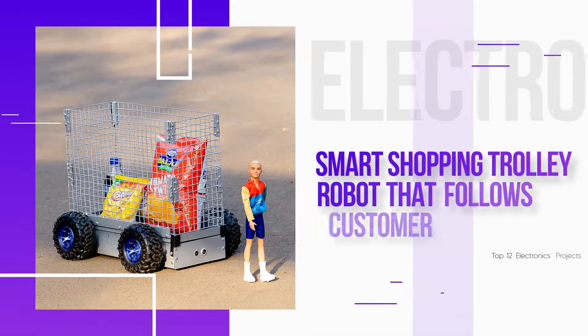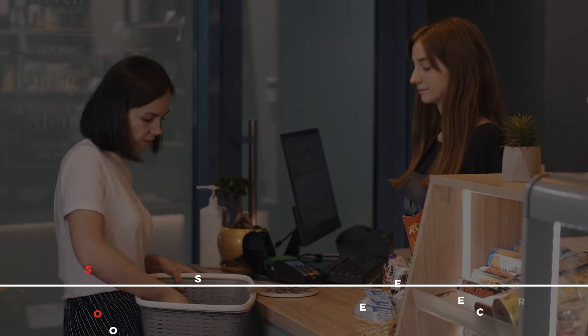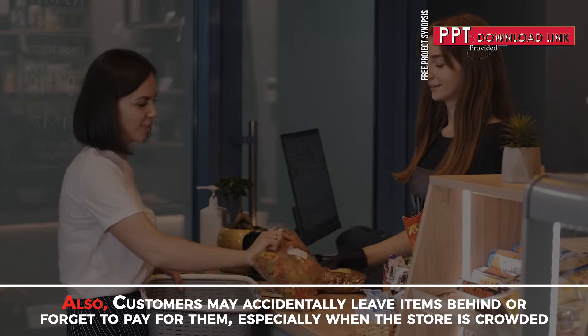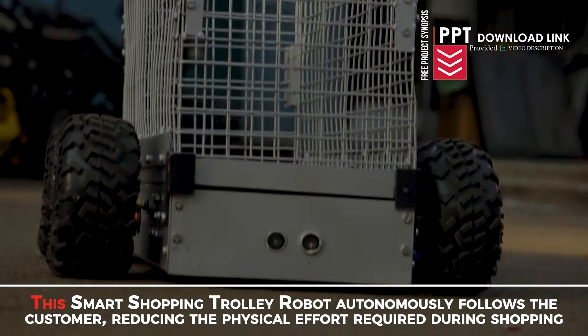Smart Shopping Trolley Robot That Follows Customer. Pushing or pulling a shopping trolley can be physically demanding, mostly when the trolley is heavy. Also, customers may accidentally leave items behind or forget to pay for them, especially when the store is crowded. This Smart Shopping Trolley Robot autonomously follows the customer, reducing the physical effort required during shopping.